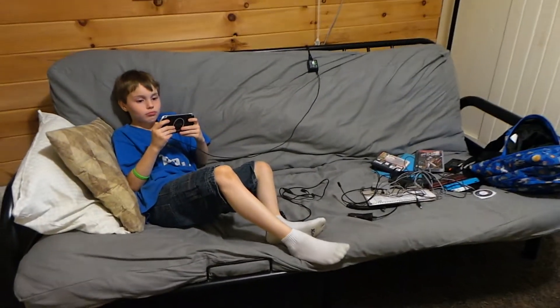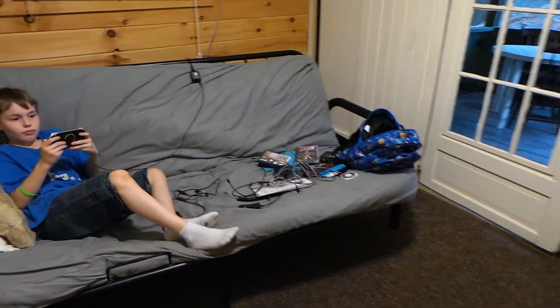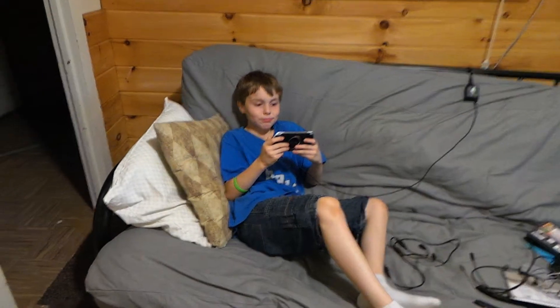Yeah. Pretty private, though. Beats the bunk you had last year, right? All right. Thanks for playing your video game during my video. That's awesome.